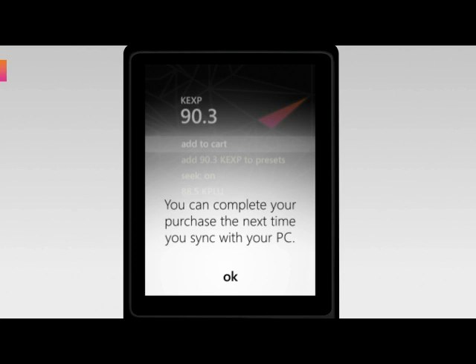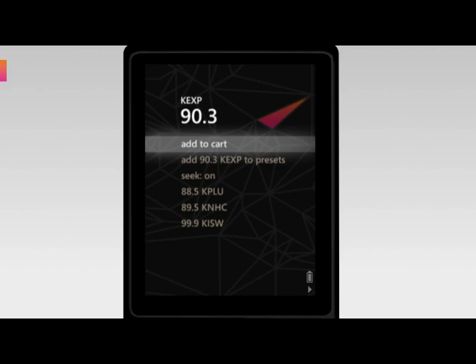Click Add to Cart, and then the next time you sync with your PC, you'll find the song in the cart ready for you to purchase.